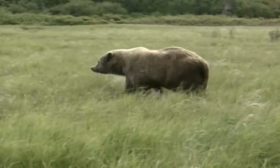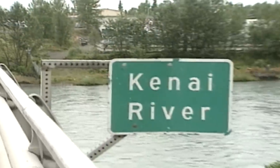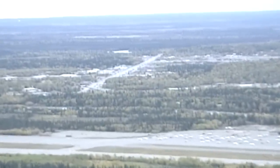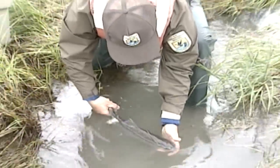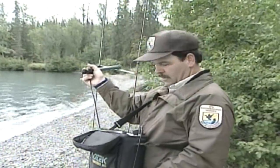Hunting is available year-round on the Kenai National Wildlife Refuge. Hunting season for highly sought-after moose, Dall sheep, and caribou begins in mid-August. While the majority of refuge lands are open to hunting, there are restricted and closed areas. These include the Skilak Wildlife Recreation Area, the Sterling Highway Corridor, and the Headquarters Visitor Complex and adjacent trails.